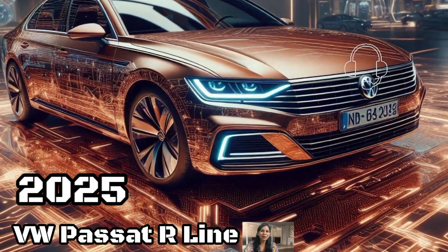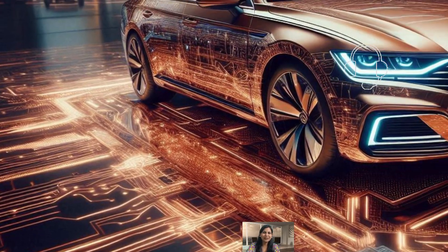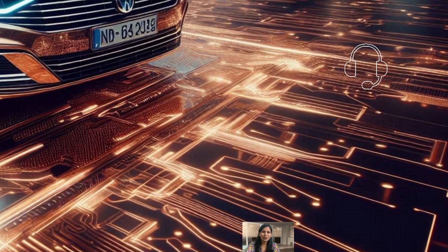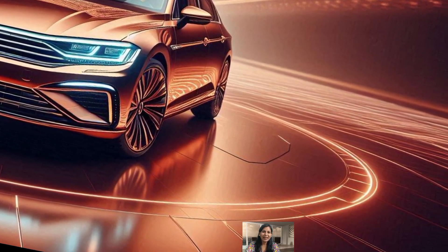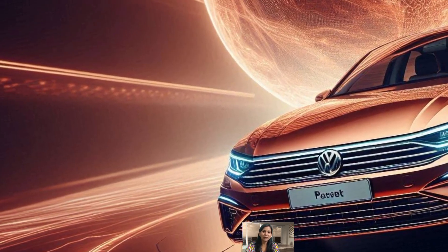In 2025, we are diving into the brand new 2025 Volkswagen Pazart which just made its debut at the Munich Motor Show. This updated Pazart is packed with options and upgrades and it's looking pretty exciting.